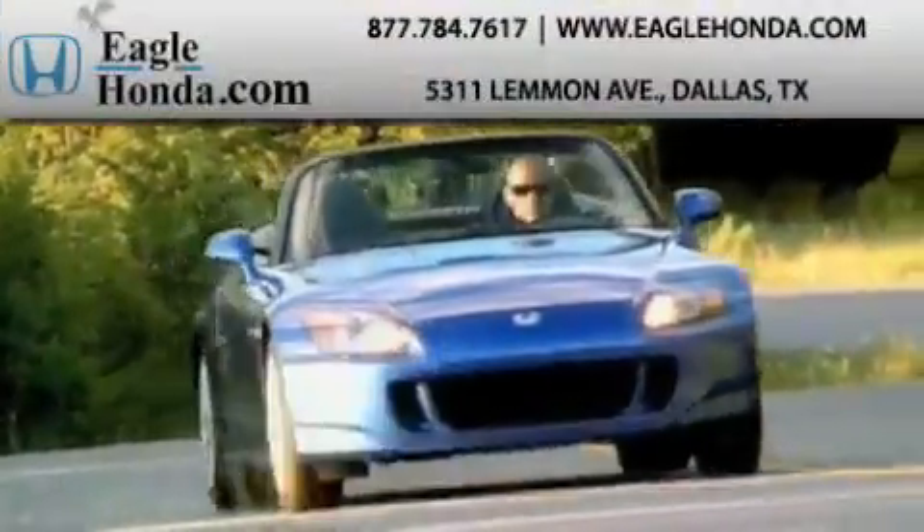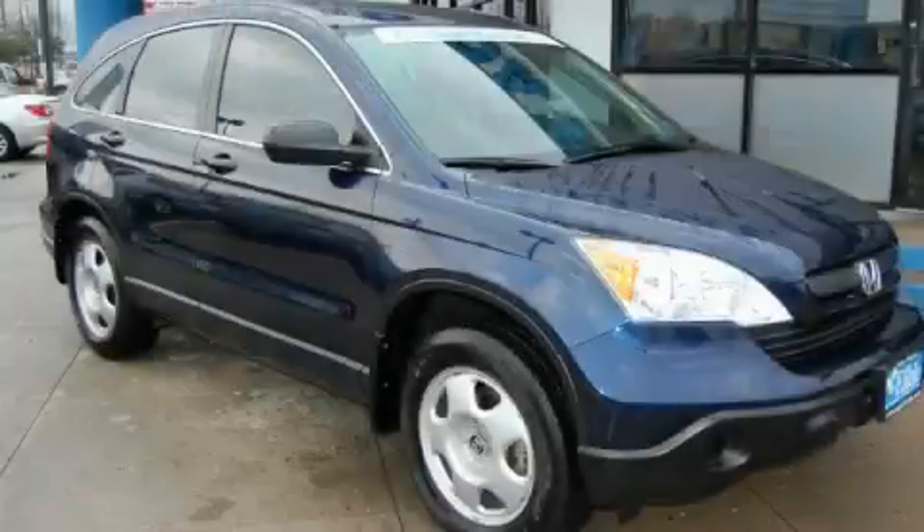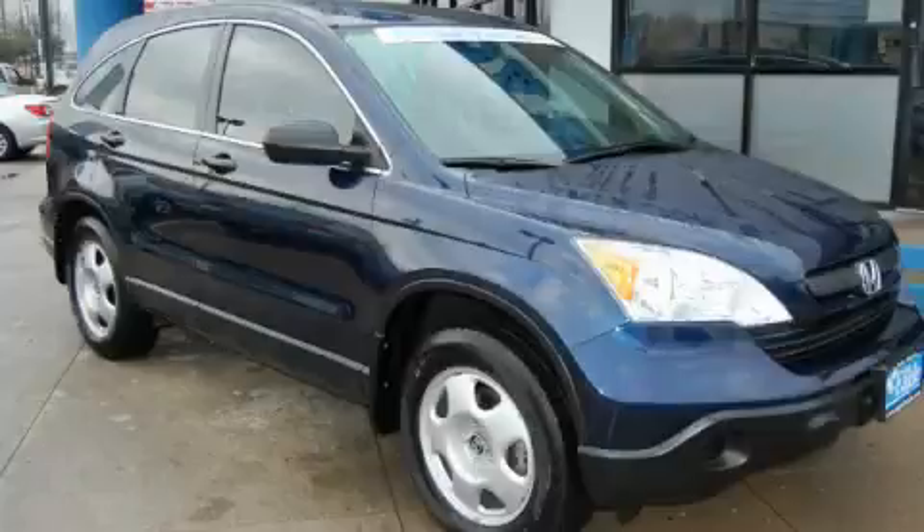Another fine vehicle offered by EagleHonda.com. This is a 2009 Honda CR-V, a great blend of utility, comfort, and style.